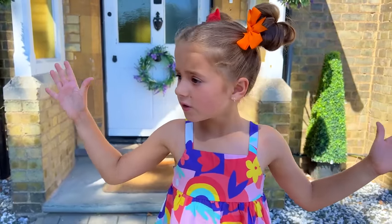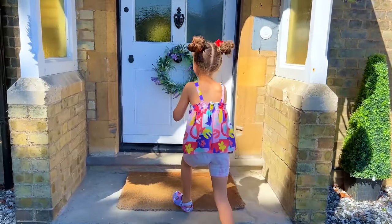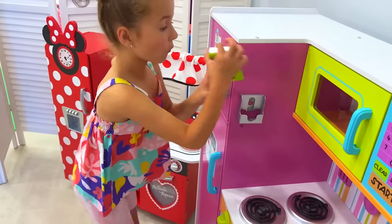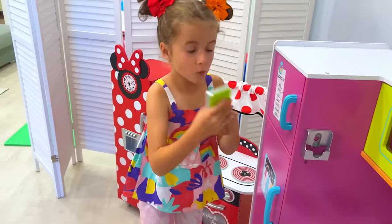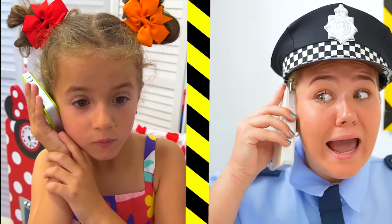Where's my present? I need to call the police. Hello? Police? Yes? I need you — someone stole my present. Okay, I'm coming right now. Thank you.